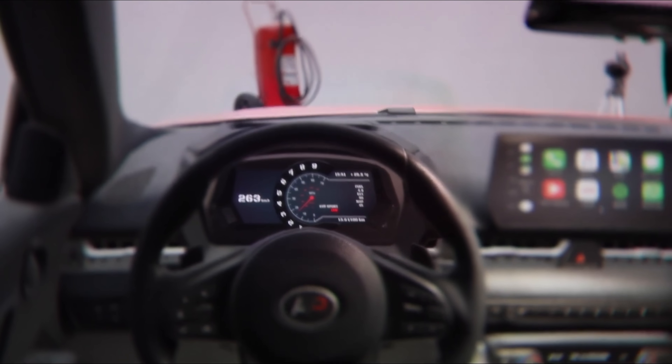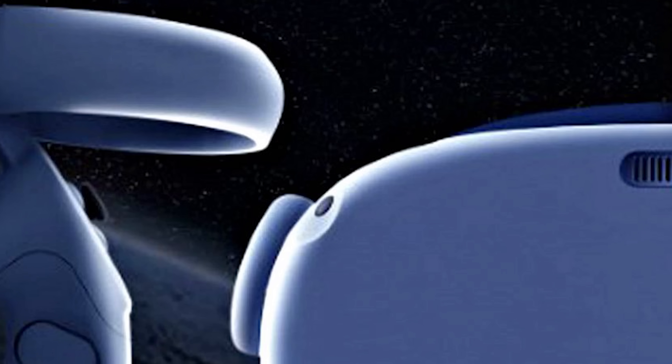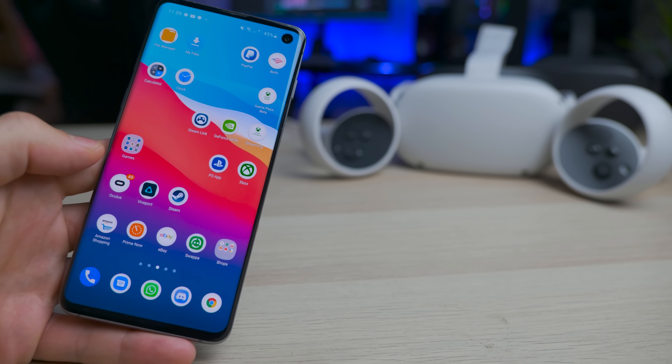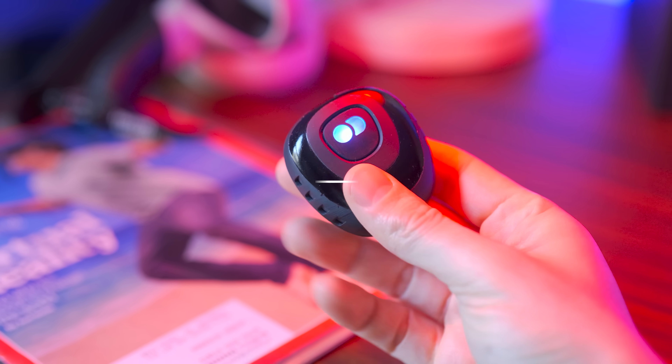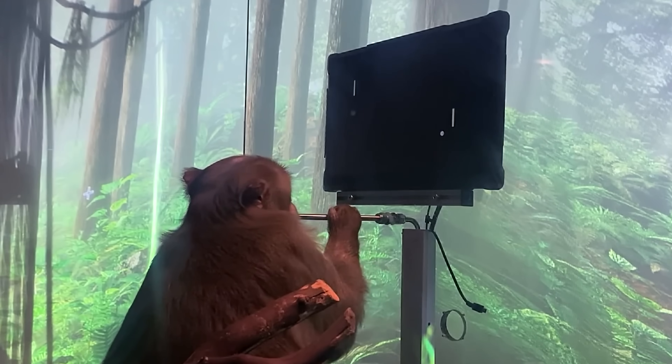Hey, Ty here! Welcome to the VRtech channel. This video has been completely bonkers when it comes to VR - like this incredible lifelike through-the-lenses video, the approaching release of the big Oculus Quest 2 competitor, a discount on the store, the DecaMove going completely free for everyone, and a monkey playing Pong with its brain. Let's get into it!